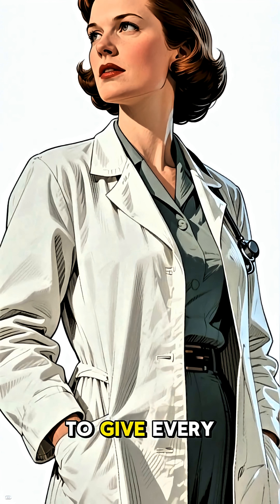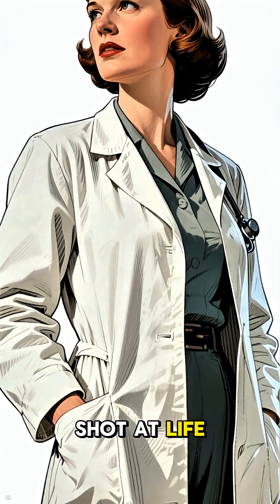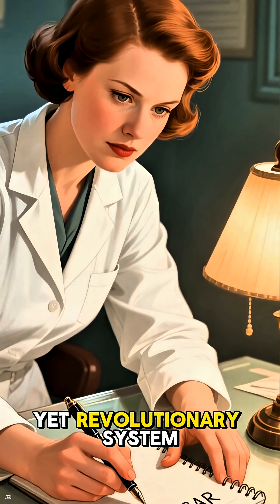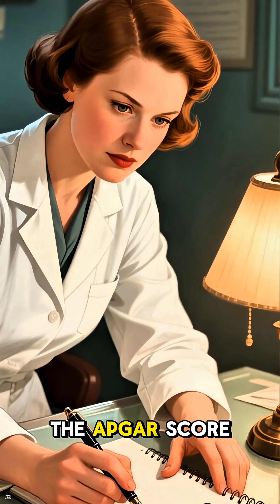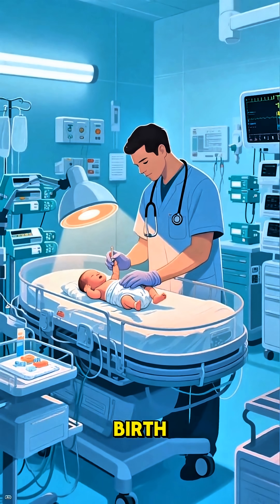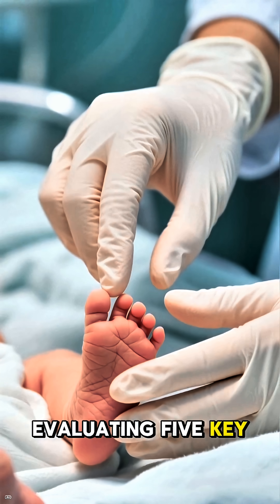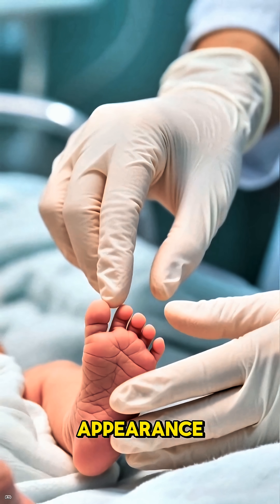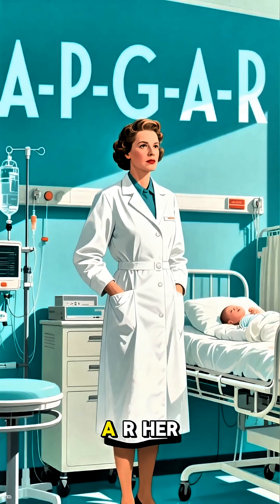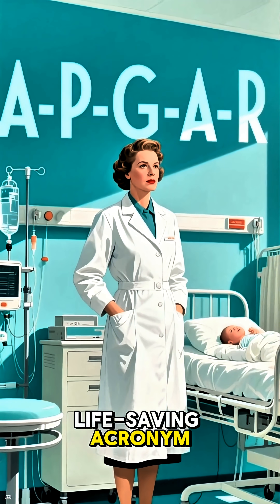She was determined to give every baby a fair shot at life. So, in 1953, she developed a beautifully simple yet revolutionary system. The Apgar score is a quick test performed at 1 minute and 5 minutes after birth, evaluating 5 key signs of health: Appearance, Pulse, Grimace, Activity, and Respiration. A-P-G-A-R — her name became a life-saving acronym.